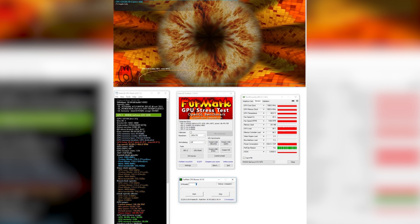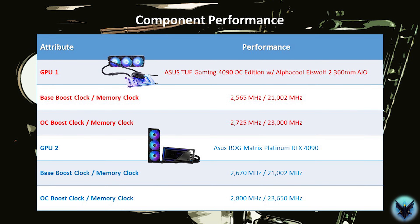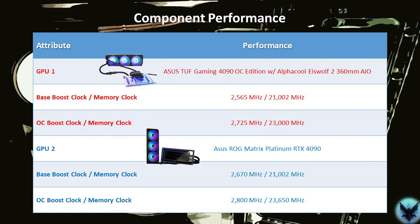I then ran Superposition to check the stability of the memory overclock, which was followed by multiple runs of 3DMark Speedway, Port Royal, and Timespy Extreme to tweak the settings further. Once the overclocked GPU passed all of those tests, I stress tested it for an hour with FurMark. If it passed, then I moved forward with the benchmark testing. The baseline and overclocked GPU boost and memory clock speeds are displayed in this table. Given that these are GPUs, I also limited testing to a resolution of 4K only, since that will place the highest load on each GPU. With the GPUs ready to go, let's check the benchmarks.